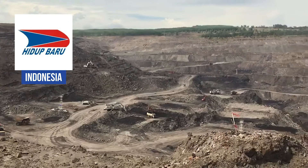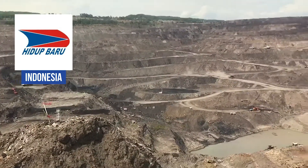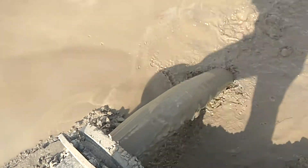Engineering Service and Dredging Company Hidaparu has decades of experience providing services to the mining, dredging, marine construction, and industrial industries in Indonesia. But they had a problem.